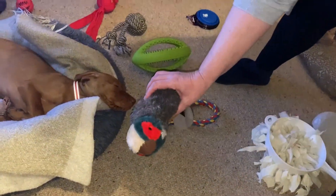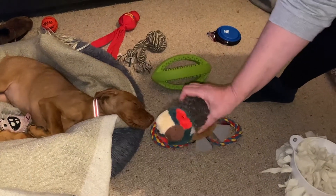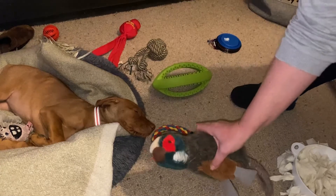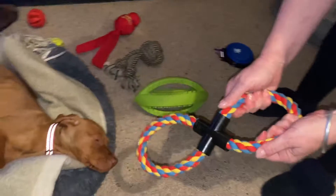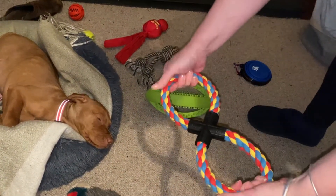This is her pheasant, which again squeaks but I will not squeak it. She retrieved this from day one — she absolutely loves it. I think this was about three pounds from Wilko's. This is a tug rope which she loves — really tough. We didn't think she'd take to this straight away; we thought maybe when she's older, but she absolutely loves playing with it.